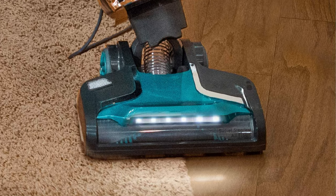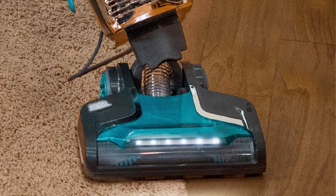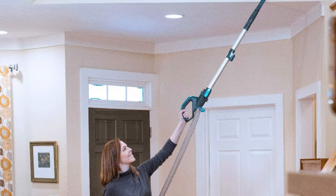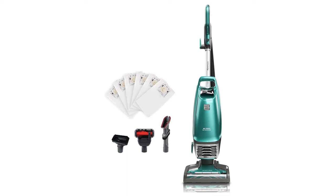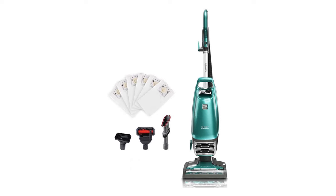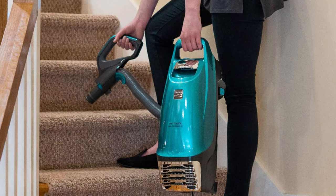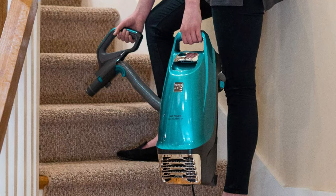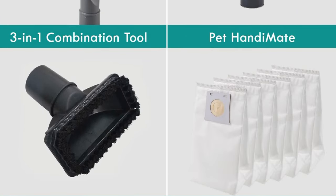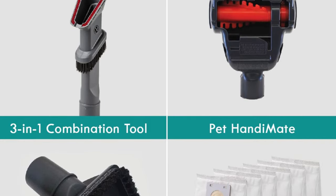The vacuum traps 99.97% of dirt inside, keeping it out of the air you breathe. The double wall design keeps air flowing to maintain powerful suction as the bag fills. The wand detaches for an extended reach and floor-to-ceiling clean. It lets you know when the bag is ready to be replaced. The Pet HandyMate is a quick and effective tool for pet hair pickup and stair cleaning. Functional attachments are stored on the unit for easy access, plus up to a year's supply of bags.